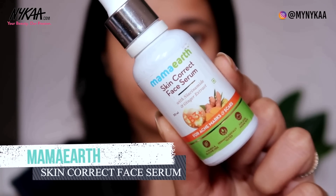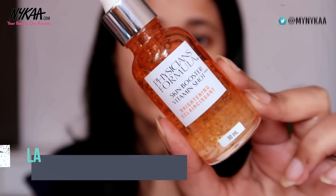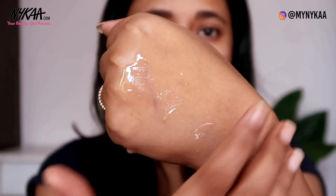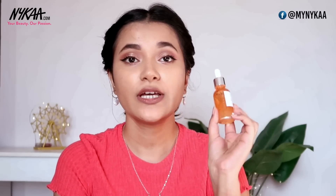Niacinamide is an active ingredient clinically proven to regulate oil production on the skin. It also helps decrease pigmentation and keeps skin healthy and balanced. The two products I have are the Mamaearth Skin Correct Face Serum with niacinamide and ginger extract, and the Physician's Formula Skin Booster Vitamin Shot, which also has a derivative of ascorbic acid — but niacinamide is the second ingredient in both.